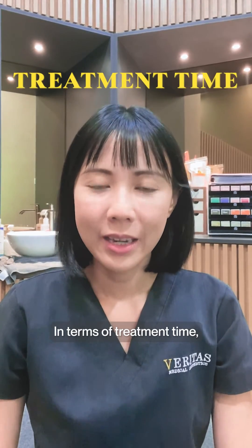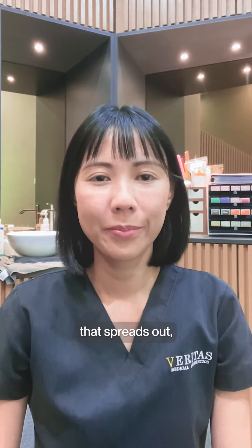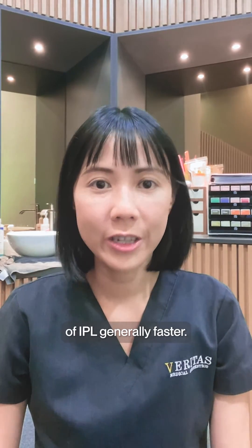In terms of treatment time, IPR hair removal devices use broad spectrum light that spreads out, allowing the device to cover larger areas of the skin. This makes the treatment time of IPR generally faster.